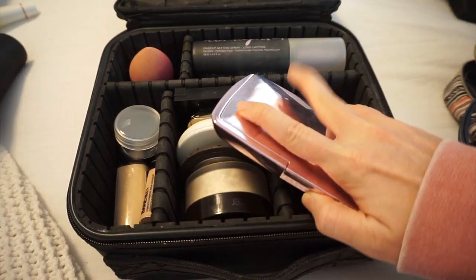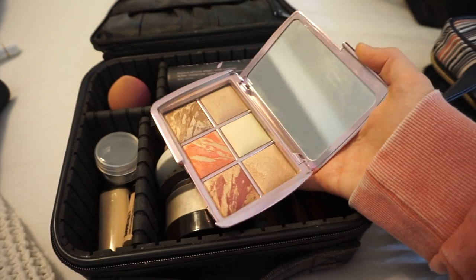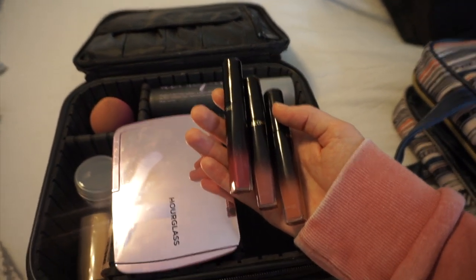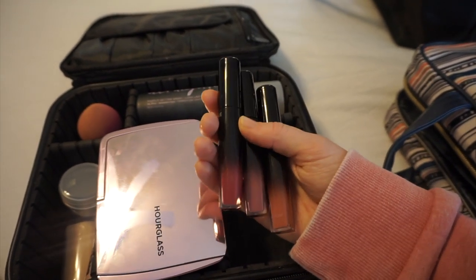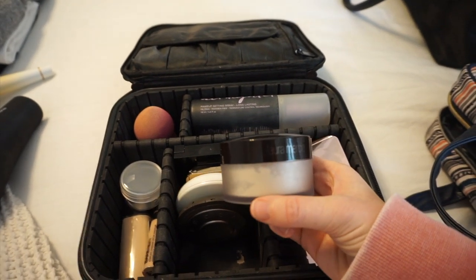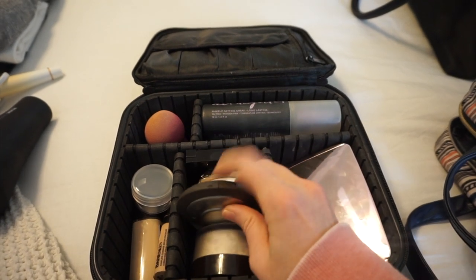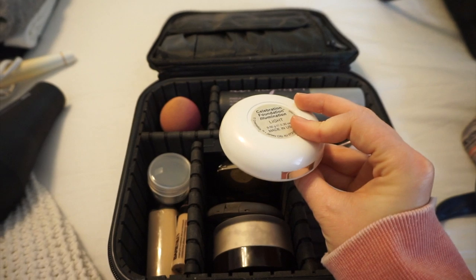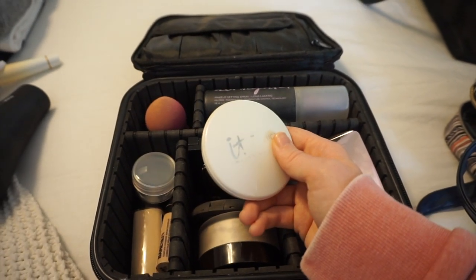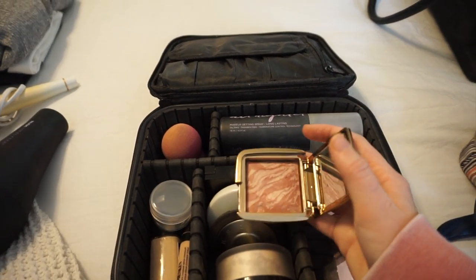I'll briefly show you everything I'm going to be taking in my makeup case. First I have this Hourglass Ambient Lighting Palette Volume 4 — I love this because it has blush, bronzer, finishing powder, and highlighter — everything I need. Then these are the lip products: I love the Lancôme Labsolu Lip Lacquers because they're so pigmented and long-lasting, so I have three different shades. For powder, I have the Laura Mercier Translucent Setting Powder, which locks in my makeup all day. I'm also bringing a Becca Cosmetics highlighter and the It Cosmetics Celebration Foundation in the Illumination version, which I use to touch up throughout the day.